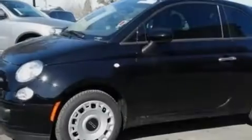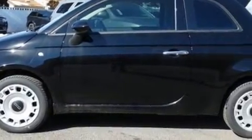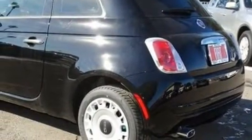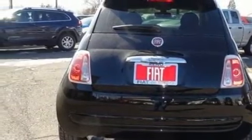Outstanding design defines the 2016 Fiat 500. This two-door, four-passenger hatchback is waiting for you to take home. Smooth gear shifts are achieved thanks to the efficient four-cylinder engine. And for added security, dynamic stability control supplements the drivetrain.